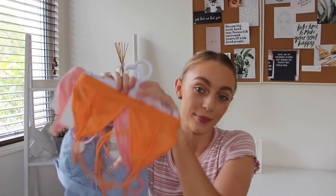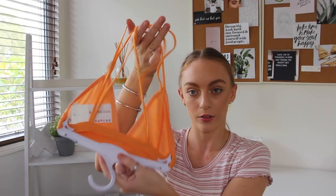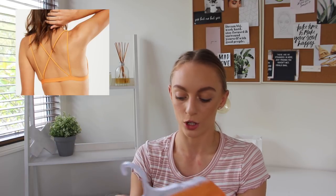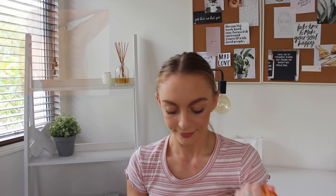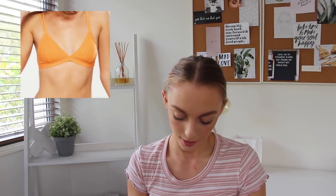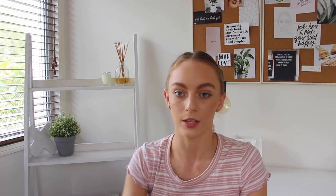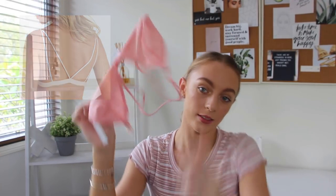Then I got three bralettes — they came on little hangers in the mail. The first one is a cute crisscross back bralette called the Body X Bralette. The photo will show the back better. It's a mesh fabric and it's orange — really cute. Then I got the exact same one in a really cute cotton candy pink colour — same straps, same detail, same fabric, same everything.